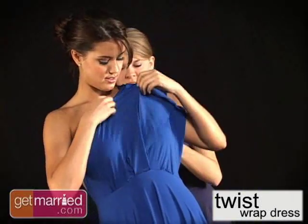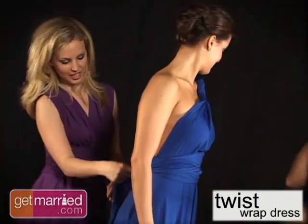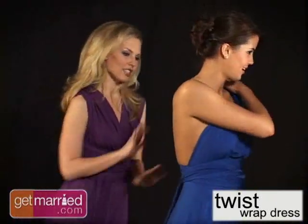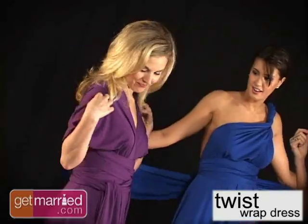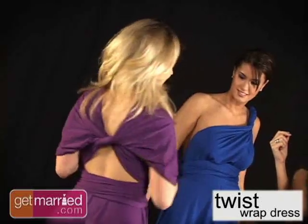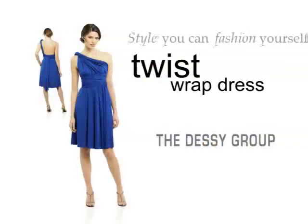Whatever your wedding style, the twist wrap dress can create the perfect look to complement your wedding gown and your entire wedding day look. With the styles you can fashion yourself, it's the perfect option for any bride looking to give her girls a one-of-a-kind look that can be worn over and over again.